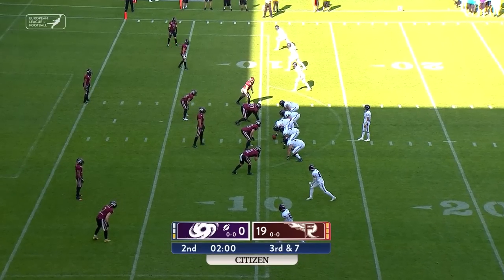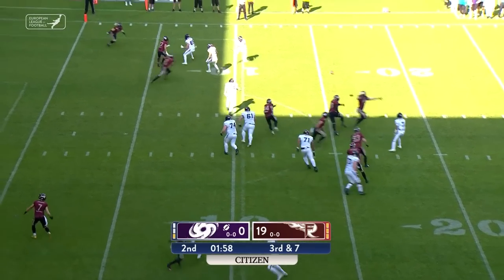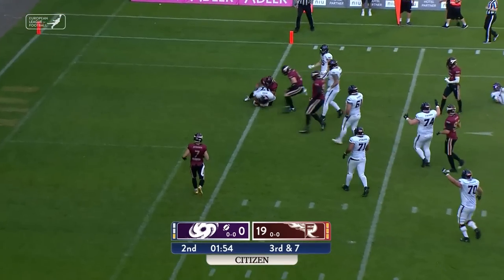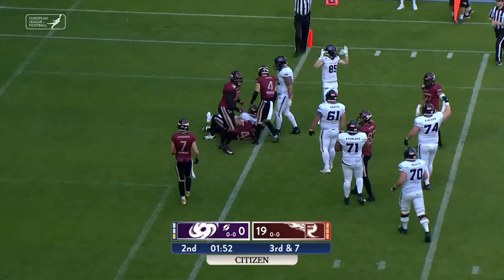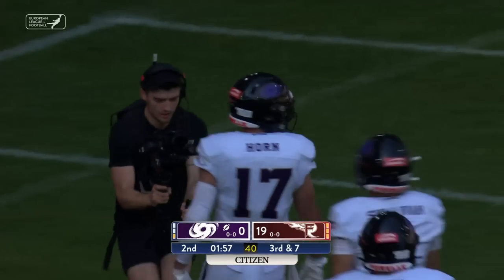Been self-inflicted mistakes for the most part in this game by them. It's a blitz here on third down — good play call to try and beat it, and up the middle. Did he get into the end zone? Yes, he did. Touchdown for Reese Horn and the Galaxy.